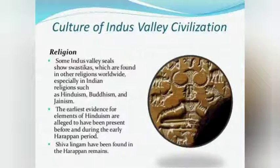Some Indus Valley seals show swastikas which are found in other religions worldwide, especially in Indian religions such as Hinduism, Buddhism and Jainism. The earliest evidence for the elements of Hinduism are believed to have been present before and during the early Harappan period. Shivalingams have been found in the Harappan remains. The people were engaged in occupations such as farming, trade and craftsmanship. Craftsmen made beautiful jewellery, toys and earthenware out of terracotta and metals.